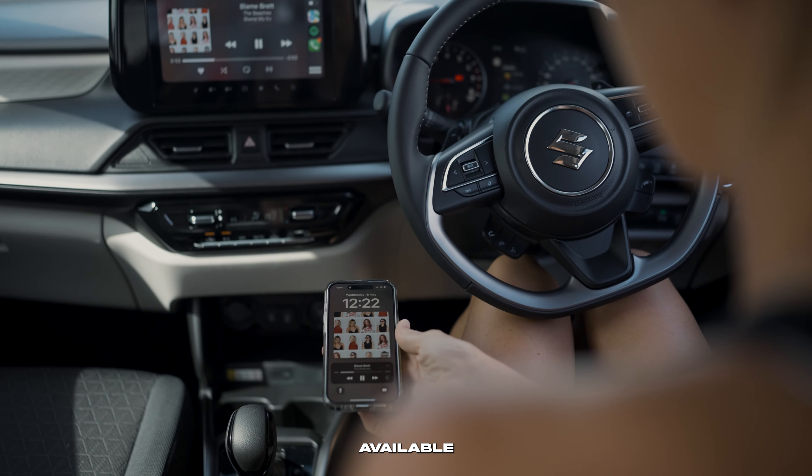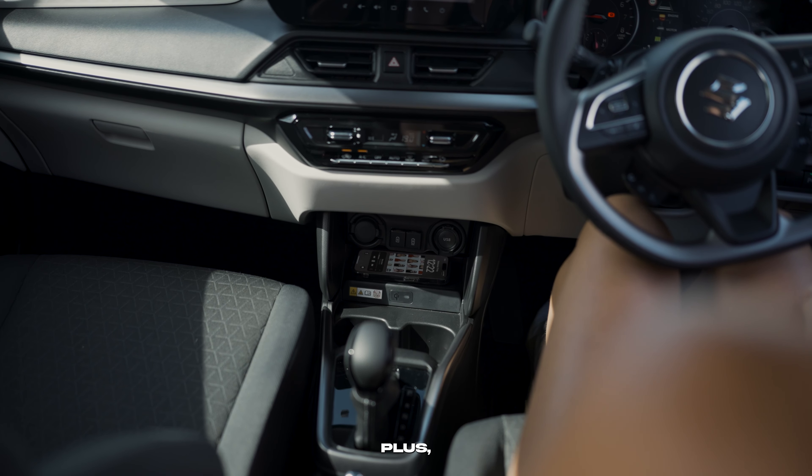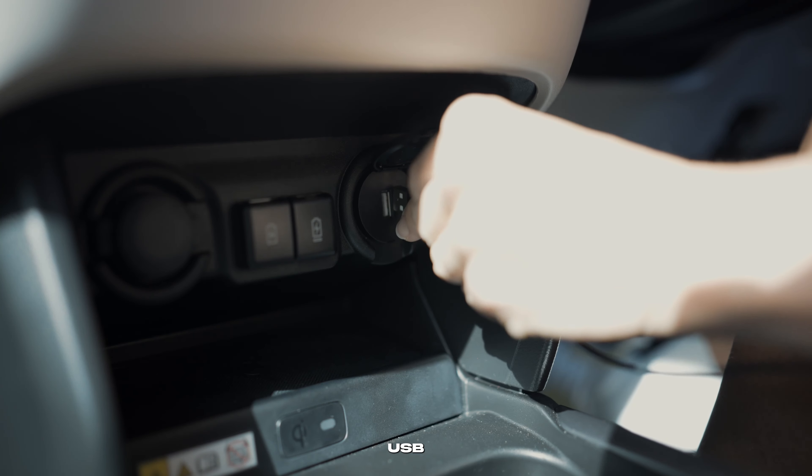With wireless phone charging available on selected models, staying connected has never been more convenient. Plus, with multiple USB ports, you'll never have to worry about running out of battery on the go.